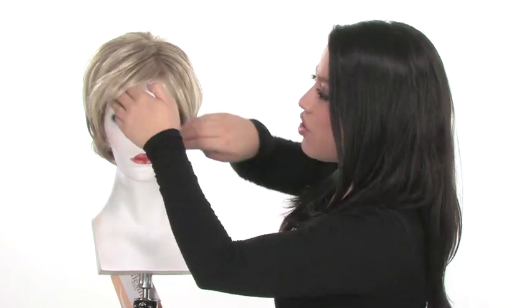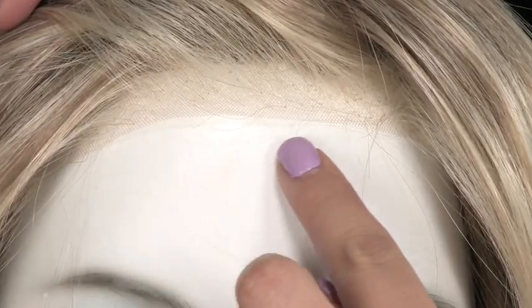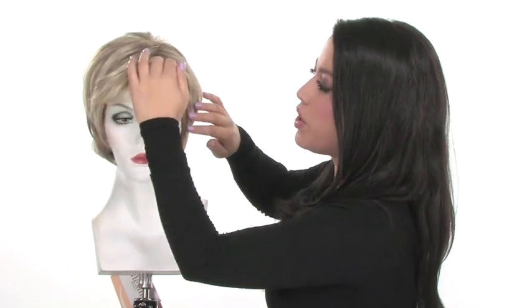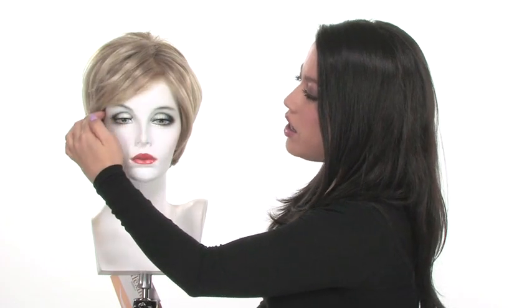It has a lace front that's pre-cut and ready to wear. The lace front gives you a lifelike hairline, so if the wind blows the hair off of the face, or if you like to style it without a bang, it gives you the most realistic look. The bang comes a little bit longer, so you can wear it off to the side. You can also have your stylist trim it to give you a personalized look that goes straight across.